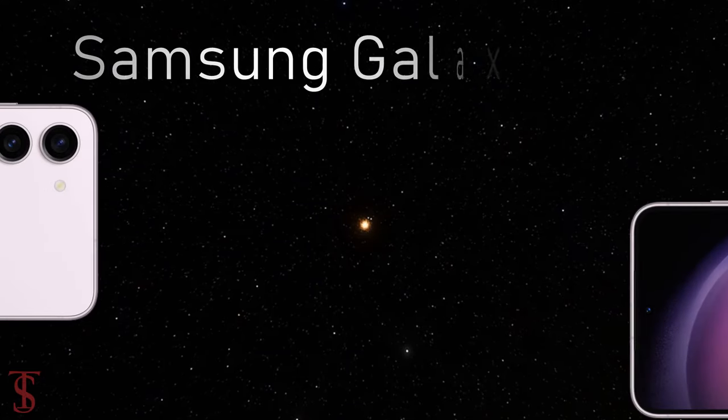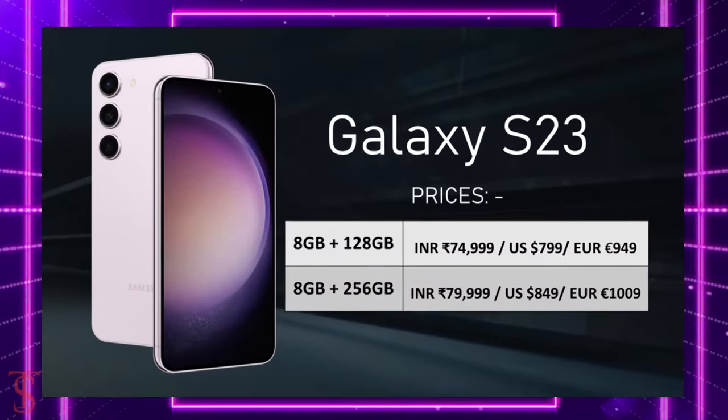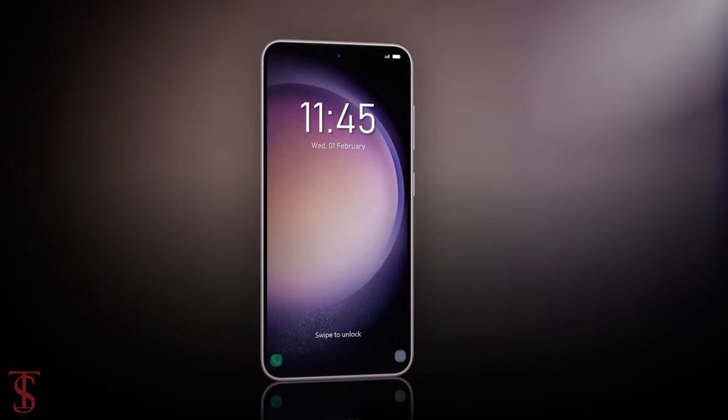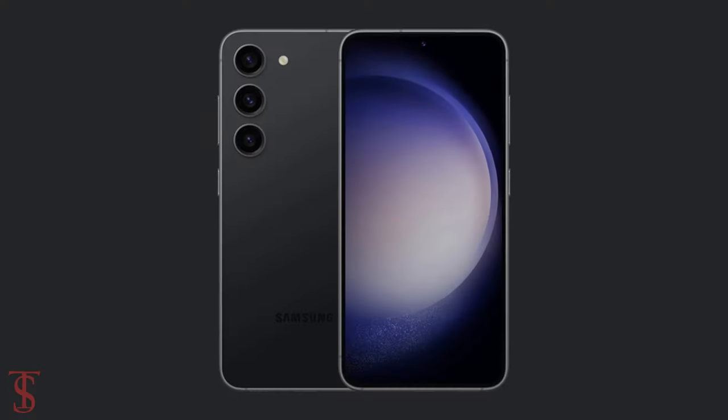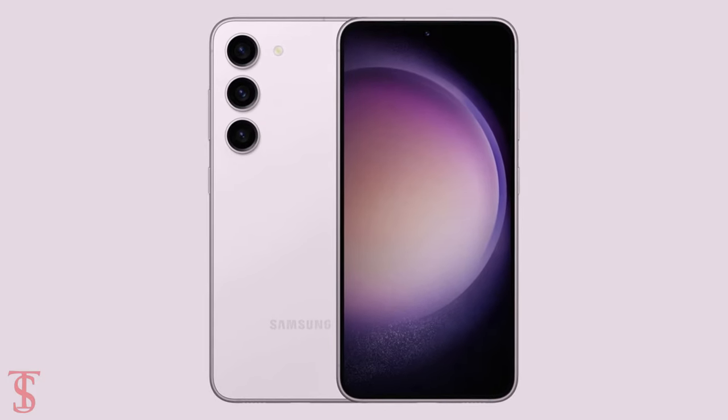Now let's have a look at the pricing details of this smartphone. The Galaxy S23 has been priced accordingly and it will be available globally in phantom black, green, and lavender color options. What do you guys think of this Galaxy S23 smartphone? Do let us know in the comment section below and stay tuned to the TechBook Blog YouTube channel for more tech updates. Thanks for watching — we'll see you guys in the next video.